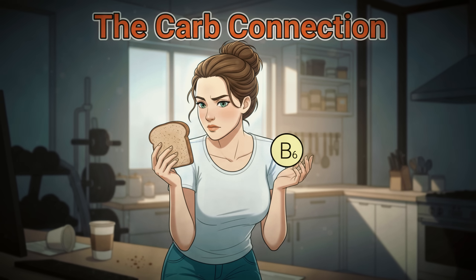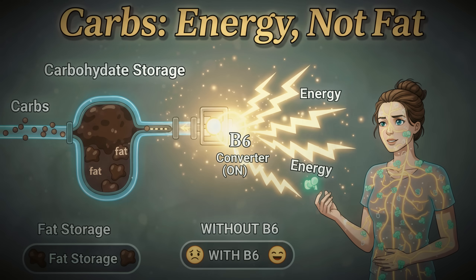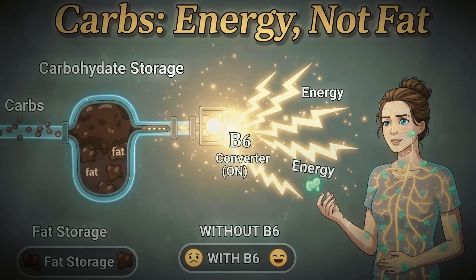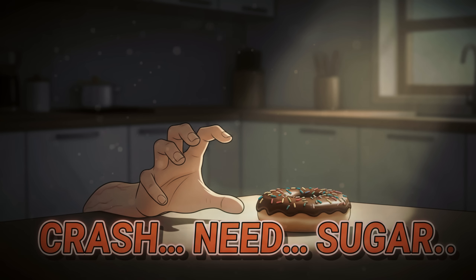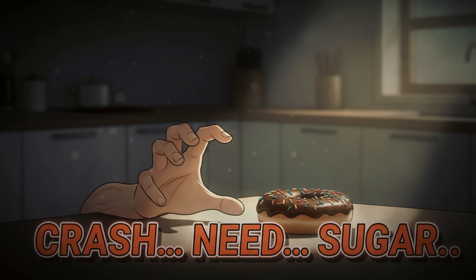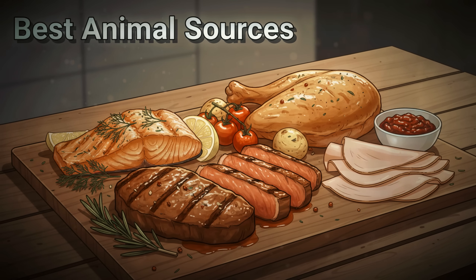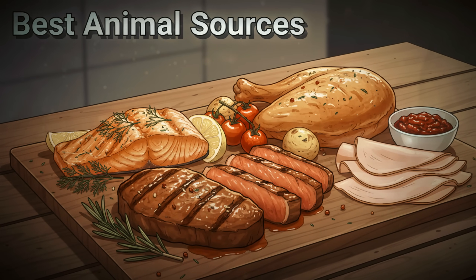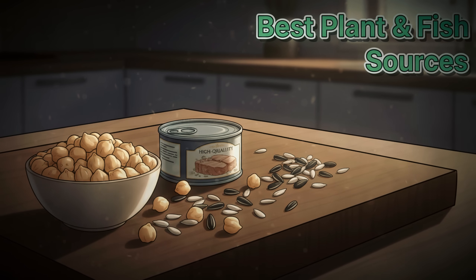The carbohydrate connection is equally important: B6 helps your body convert stored carbohydrates into usable energy instead of letting them sit around as belly fat. When you're deficient, you experience those energy crashes that send you searching for quick sugar fixes. Your best food sources include wild-caught salmon, grass-fed beef, pasture-raised chicken, turkey, chickpeas, tuna, and sunflower seeds.